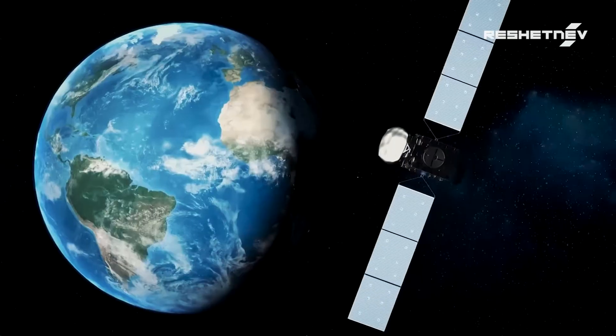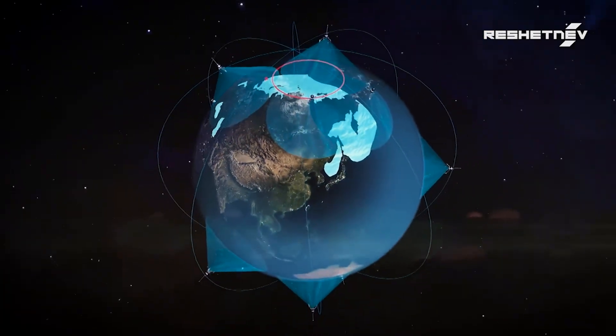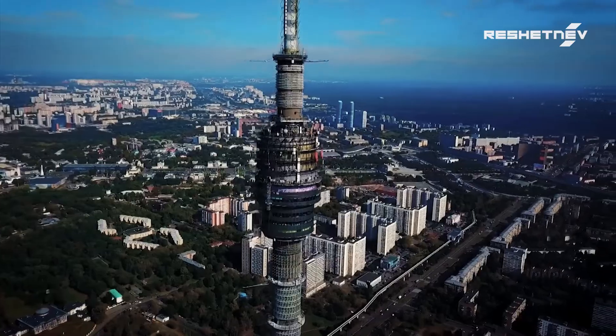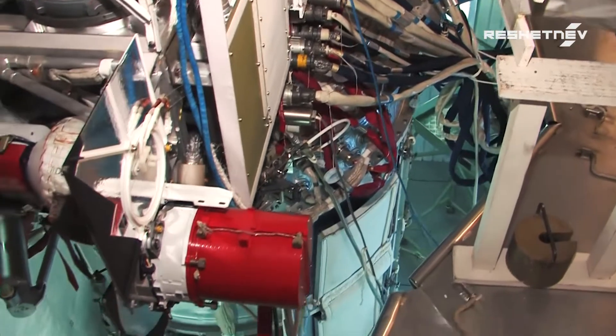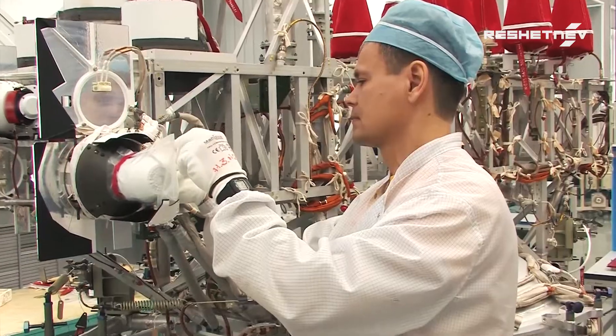Satellites are humanity's assistants in space. Working far beyond the reach of our planet's atmosphere, they provide communication, internet access, broadcasting, navigation and imaging services. Any such services are made possible by a specific set of equipment called a payload.